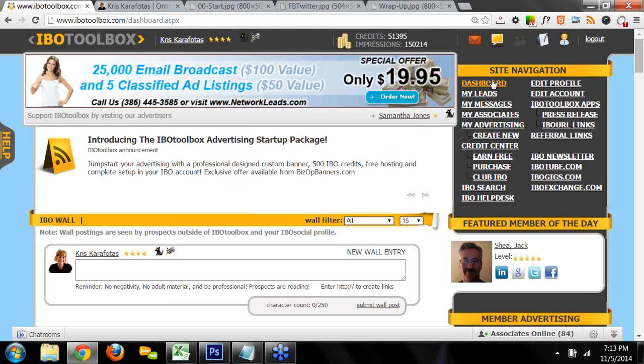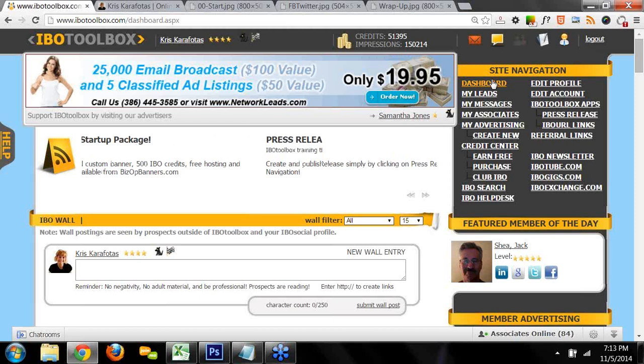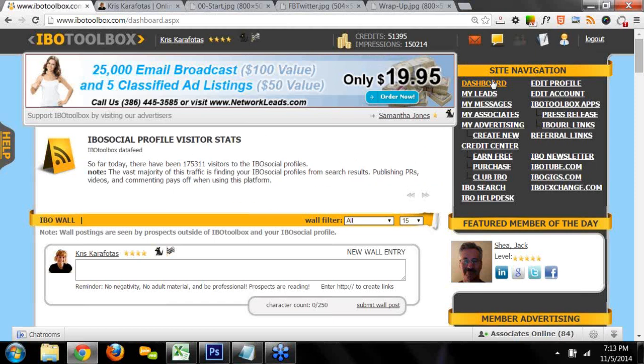Every feature, widget, and tool was developed to help you market your business. The cool thing about IBO Toolbox is that it allows you to build a business relationship first with other marketers — getting them to know, like, and trust you — so there's really no need for pushy, in-your-face advertising that no one likes. When you offer value first and build a business relationship, that's when the door to opportunity opens and business will flow naturally.